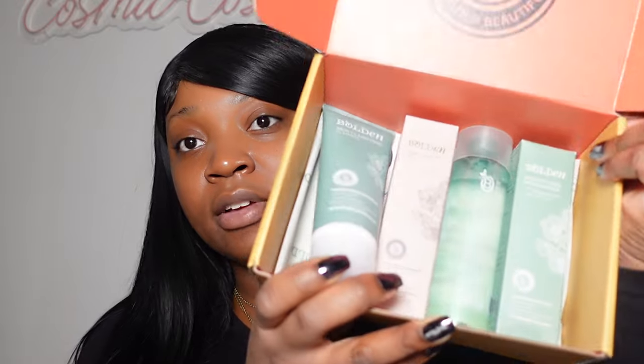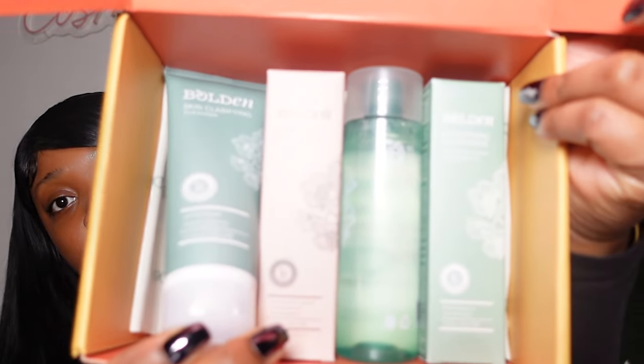Naturally I was like yeah, so I looked up the brand — they're Black-owned and women-owned, and of course I was like yes. I'm always looking for something for my skin, to brighten my skin, keep my skin glowing and looking good. So in the package they sent me four different items.